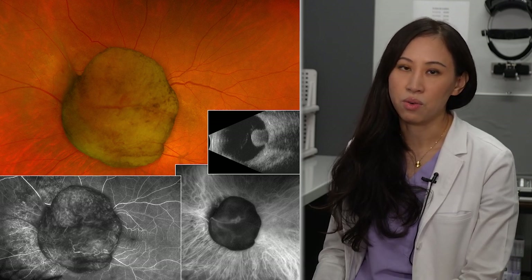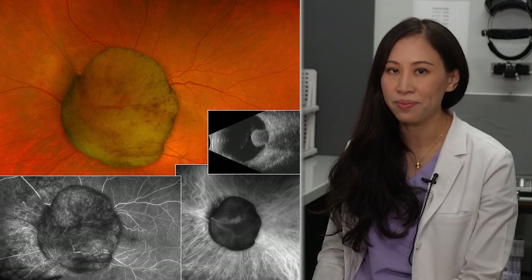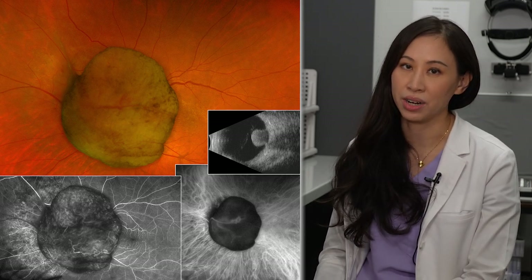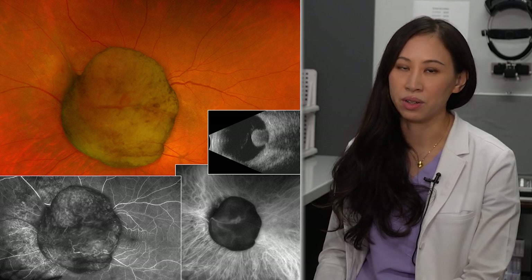They're still overall quite rare — they occur in about five to six per million people in the general population. Small to medium-sized melanomas can usually be treated successfully with something called plaque brachytherapy, which is a type of radiation. Large tumors may sometimes require removal of the eye.